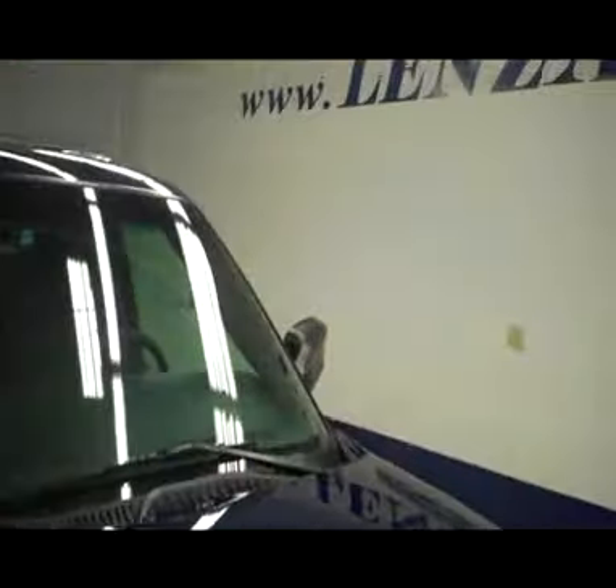No visible dents or dings on the hood. This vehicle is a one owner and it also has a 100% clean Carfax history report. Real nice oversized Chevy mud flaps. Nice matte over-fender flares.